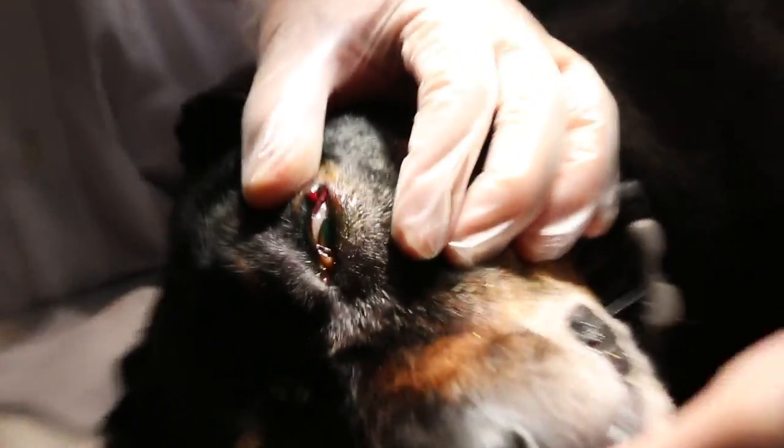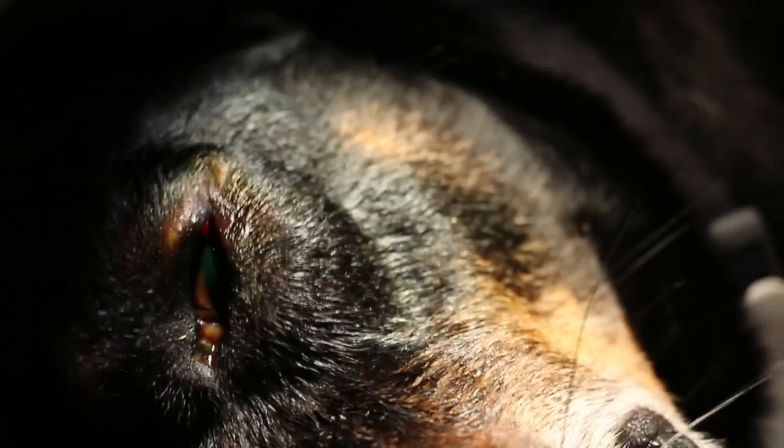Now what causes this cornea ulcer, we don't know, but one of the possibilities is this gland — the Meibomian gland — tumour.